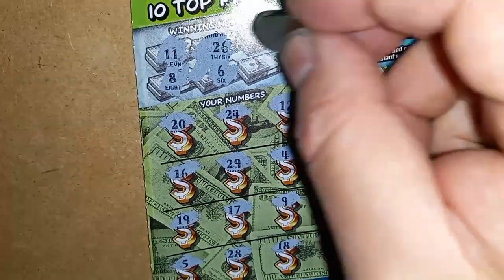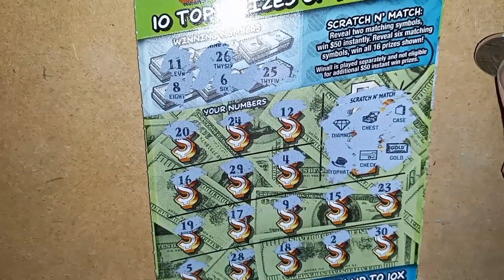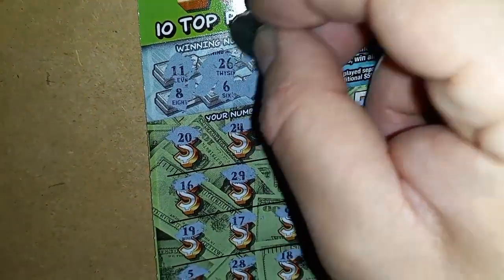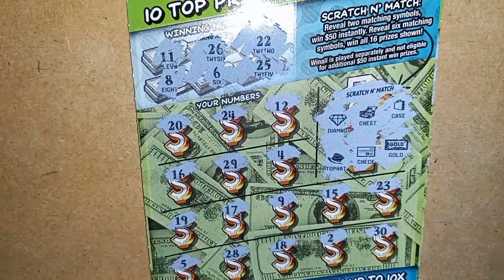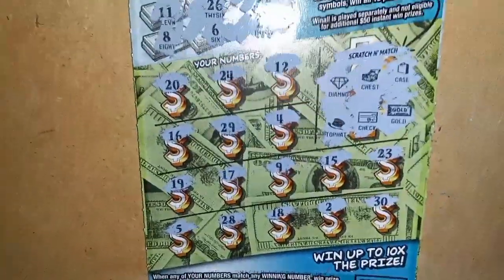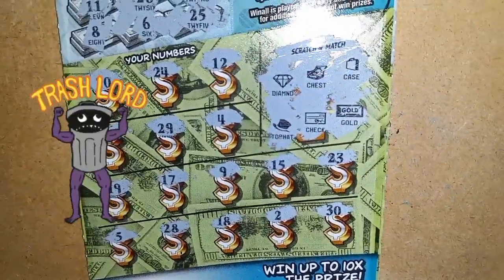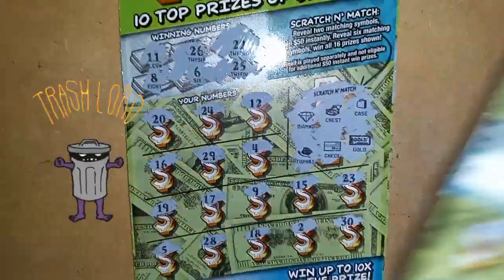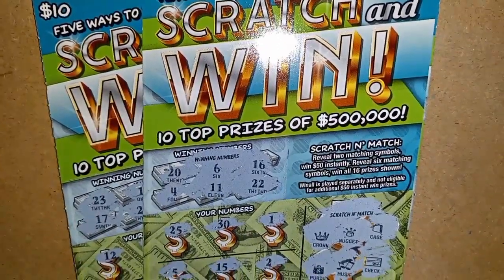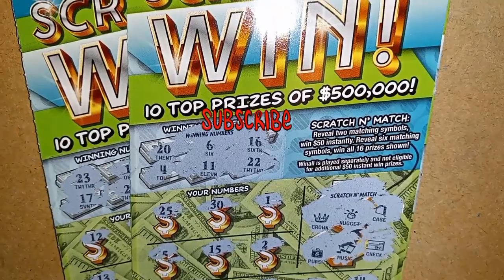And a single 6 — we have a 5. Our last two numbers: 25 — we have a 24. Last scratch: double deuce. And we are in a bust session again. Pennsylvania Lottery is not very nice — this is the way you treat one of your best customers? Thanks for watching. Please like, subscribe, and I'll be back again next time with something else.